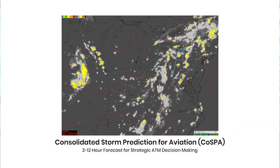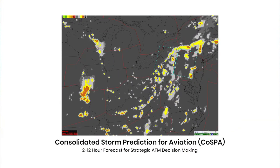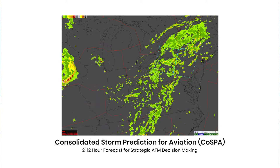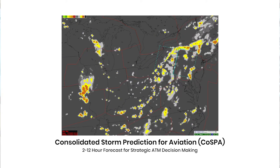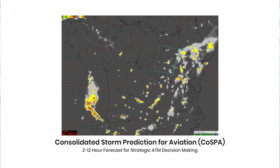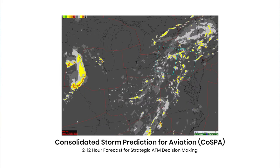The Consolidated Storm Prediction for Aviation, or COSPA, builds upon those previous two platforms. CWIS had provided the zero to two hour forecast into the future, and using numerical weather prediction models, COSPA now takes that out to 12 hours.